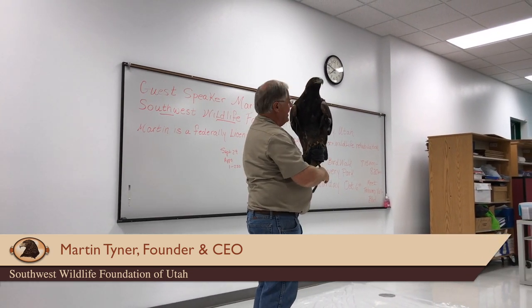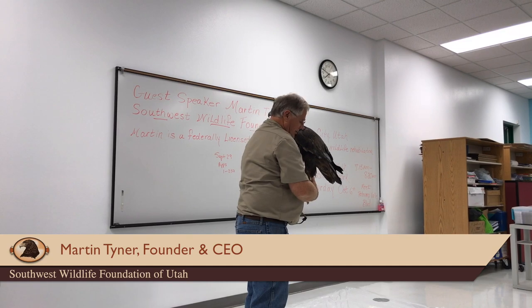This is a Golden Eagle. His name is Scout. He is 18 years old. He is a dear, dear friend of mine.